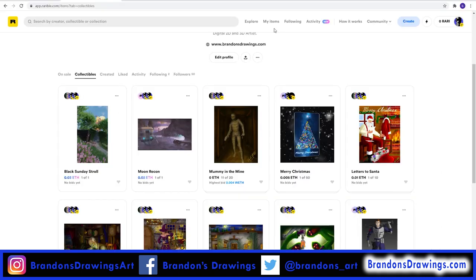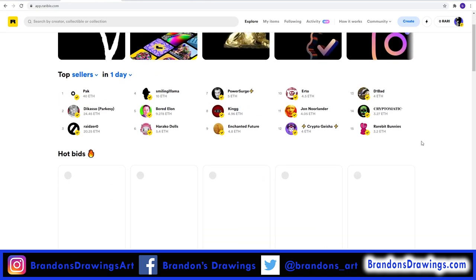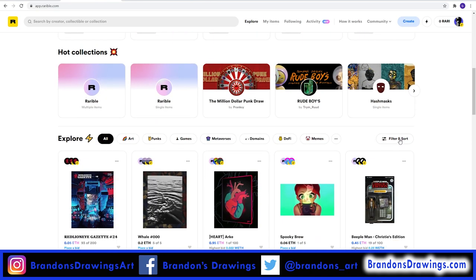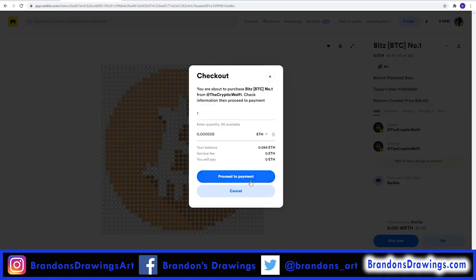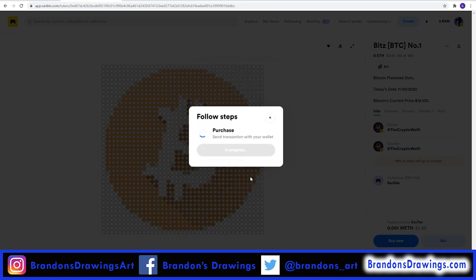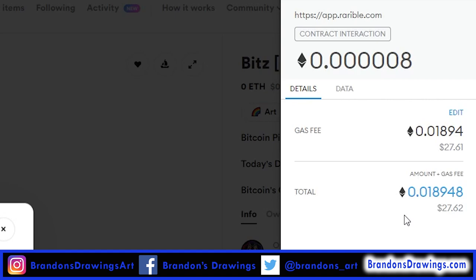Let's take a look at what the buyer's side of Rarible looks like. Click Explore to browse through collectible NFTs for sale. I'll scroll down to find Filter and Sort and sort by Cheapest. I'll click on one randomly and choose Buy Now. The price is a small fraction of Ethereum, but when my wallet opens, I see the gas fee is $27. This might be a limiting factor for some buyers — the seller pays gas up front to mint, and the buyer pays a gas fee on top of the purchase price. The gas fees are at all-time highs as of this recording.